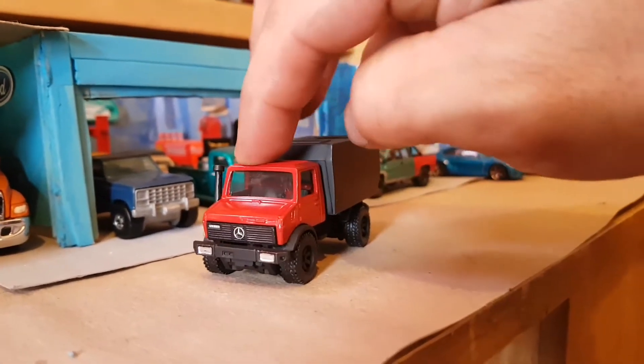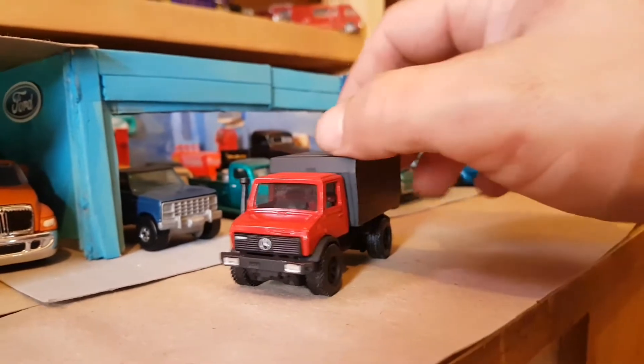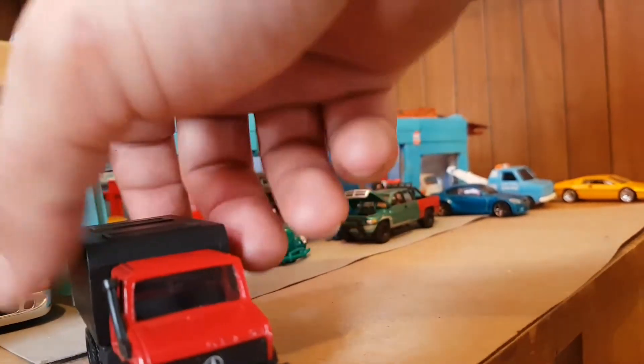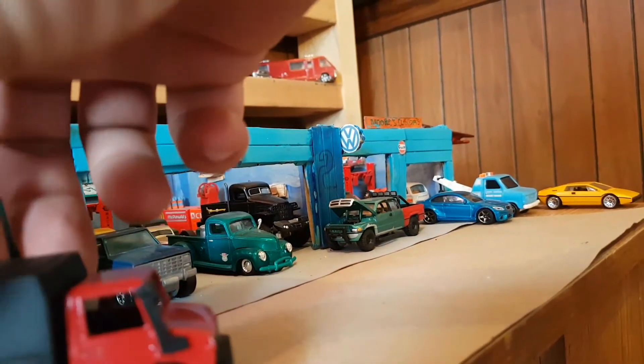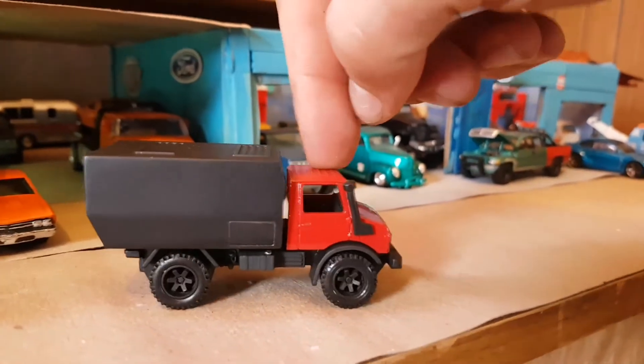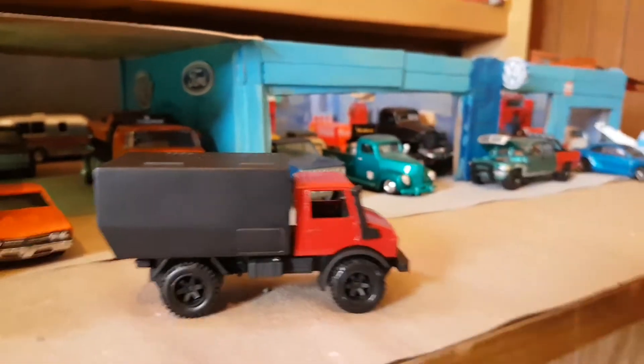Surprisingly, it's not what you'd think of them — like that it's a military vehicle. They're not military vehicles. These are utility vehicles in Germany. Yes, they are used as military vehicles, but they're utility vehicles altogether — farm vehicles.